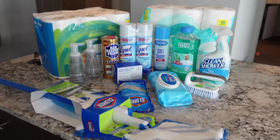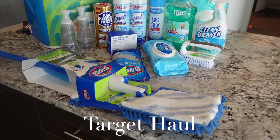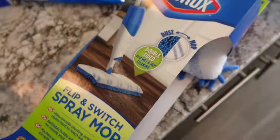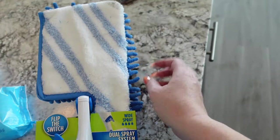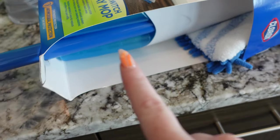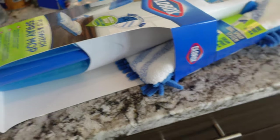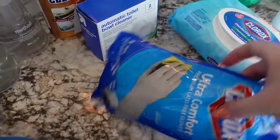I figured I'd show you guys a little haul of some of the cleaning stuff I got last night to get our apartment clean before we actually move everything into it. So I got this spray mop which has the dust side and the clean side — love that — and then you can put your cleaning solution diluted with water in that little container.